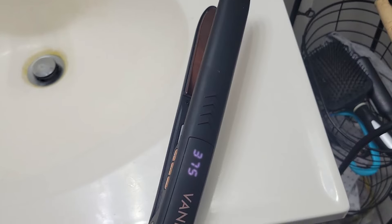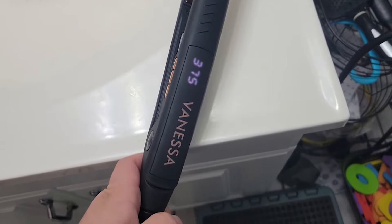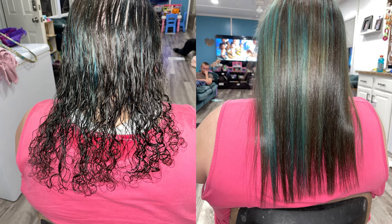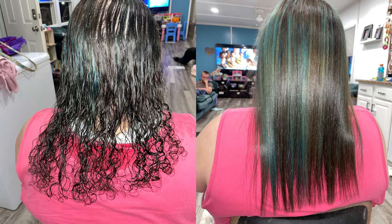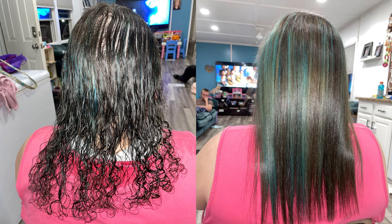Enhance your hair care routine with the Vanessa Pro Flat Iron Hair Straightener and enjoy professional-quality styling at home. Experience the joy of effortlessly achieving stunning results with this reliable and stylish tool. Embrace your creativity and express your unique style every day.